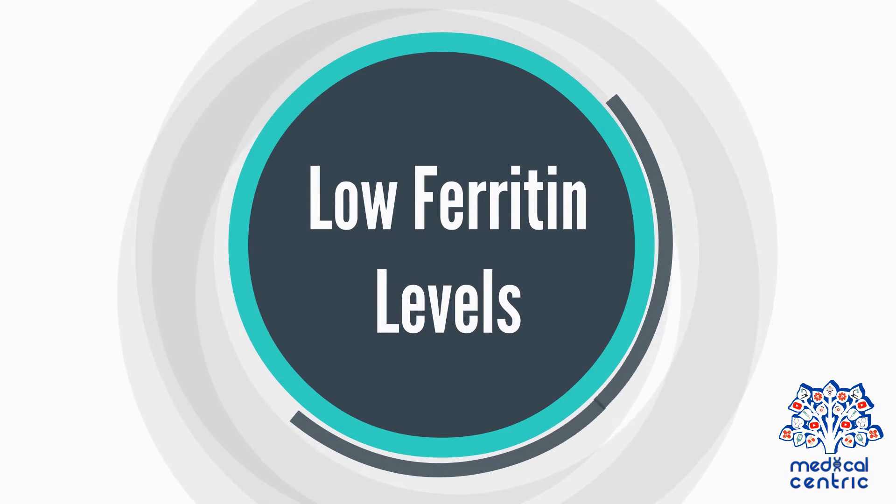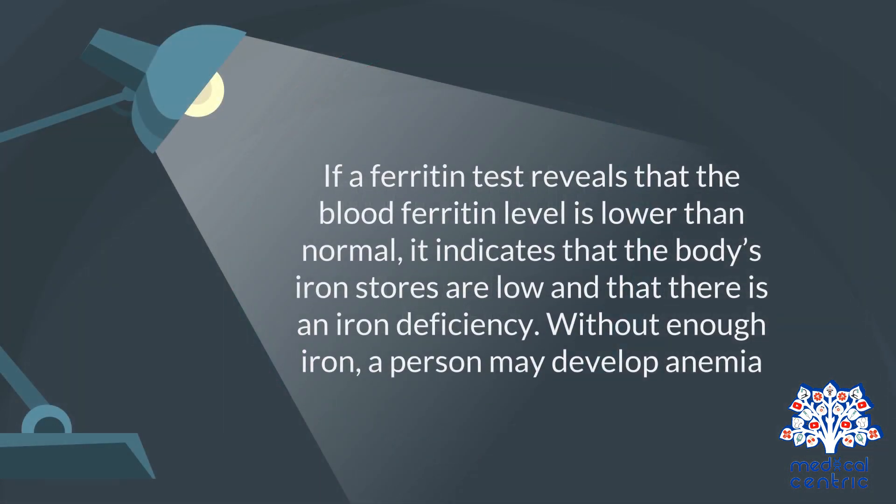Low ferritin levels. If a ferritin test reveals that the blood ferritin level is lower than normal, it indicates that the body's iron stores are low and that there is an iron deficiency. Without enough iron, a person may develop anemia.